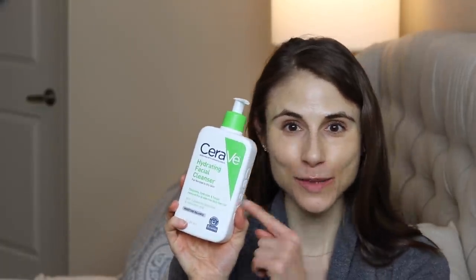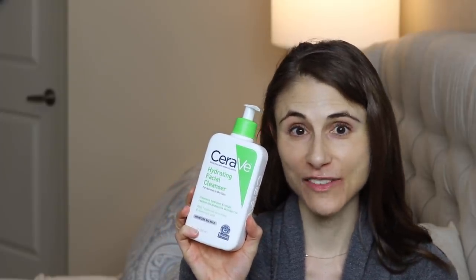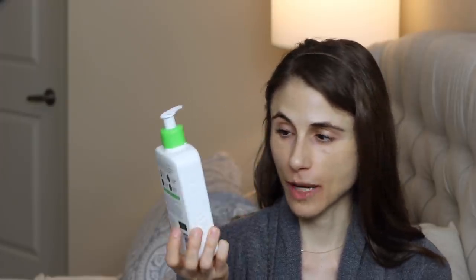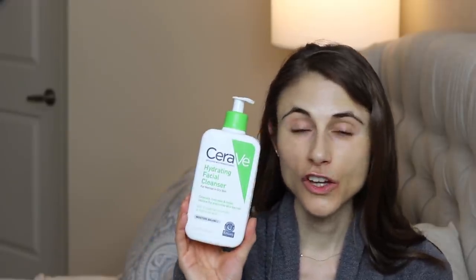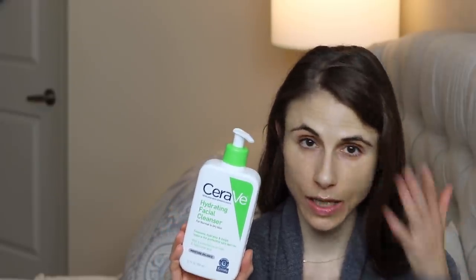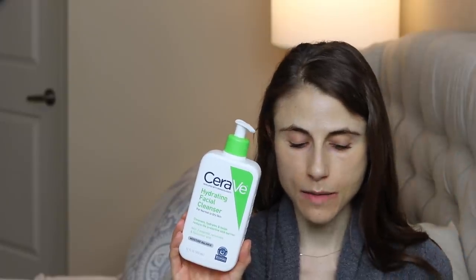Another CeraVe favorite is the Hydrating Facial Cleanser, which you can also buy on iHerb. After I wash my hands with the fragrance-free Seventh Generation hand soap at night, this is what I use in the evening to wash off my makeup, mascara, and sunscreen. It is fragrance free, very gentle, and you can use it around your eyes — just close your eyes when washing off mascara. It is probably one of my favorite cleansers out there.